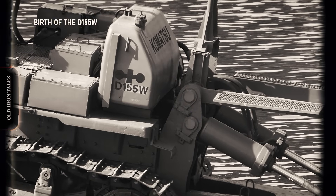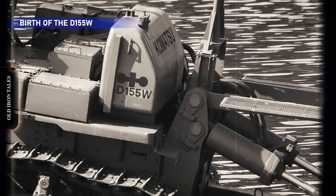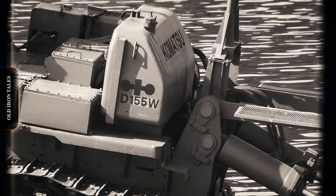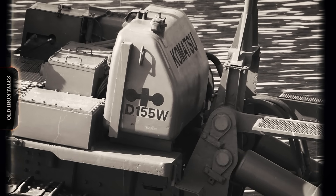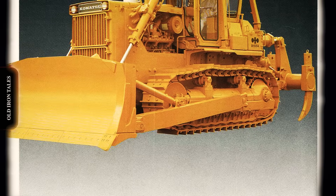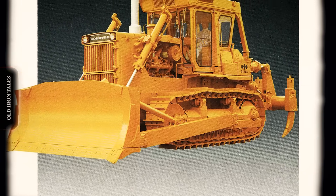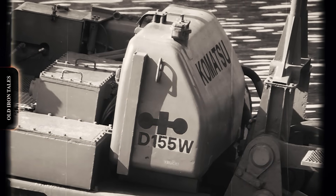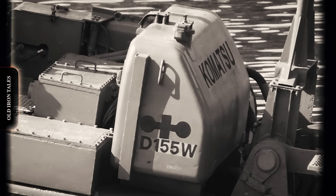In 1970, the brand officially answered the question by introducing its first underwater dozer prototype. The following year, the D-155W entered production as the world's first commercially marketed amphibious dozer. It was an engineering achievement unlike anything the construction industry had seen. The W borrowed the basic chassis and powertrain from Komatsu's proven D-155A crawler dozer, but incorporated extensive modifications for underwater operation. The machine weighed about 43 metric tons, roughly 95,000 pounds. Power came from a modified six-cylinder diesel engine producing 300 horsepower.